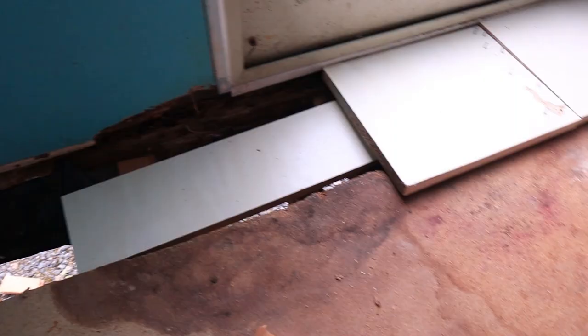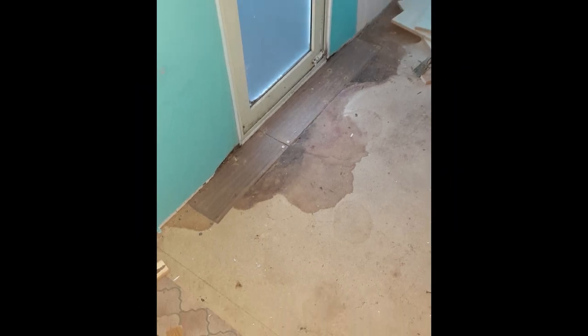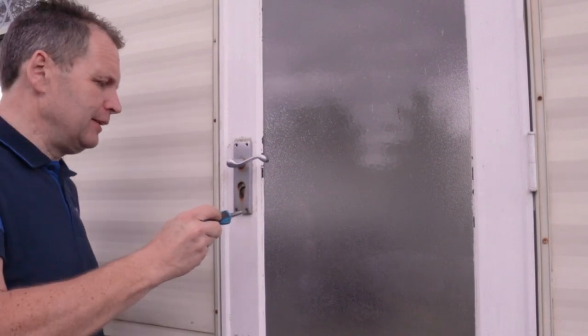You might remember the massive hole we had in the floor in the last video. Well, I'm pleased to say Dave did a lovely job of patching it up, as well as another one which appeared in the floor beside the other external door when it was time to lift the fridge out. And finally we managed to open the door which has been deadbolted since before we bought the mobile.